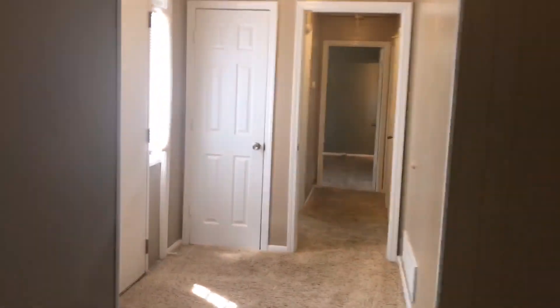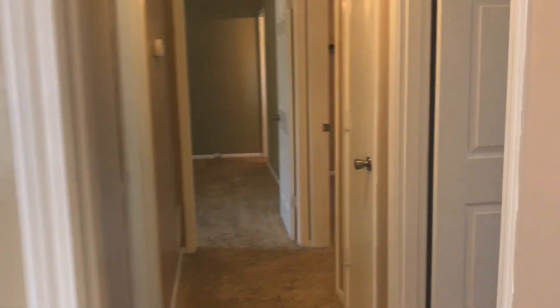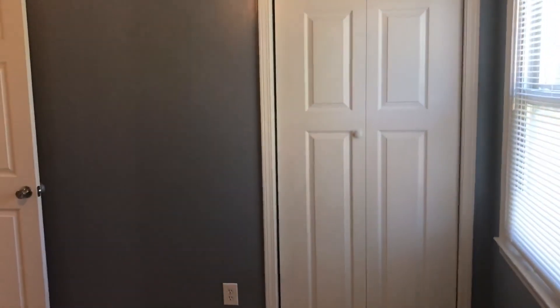All the bedrooms are on the left side of the home. We're going to walk right here through the foyer — our front door is on the left. Our first bedroom here on the right. Got a ceiling fan and there's the closet.